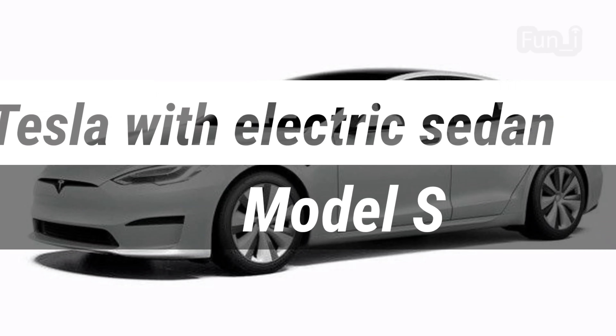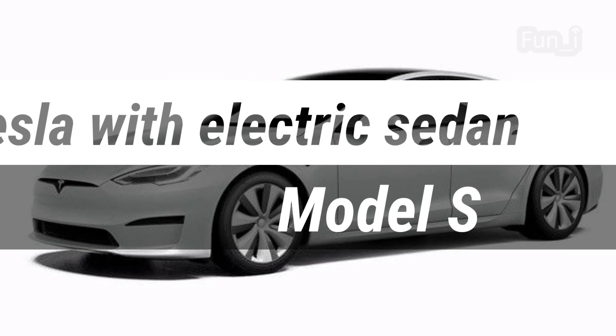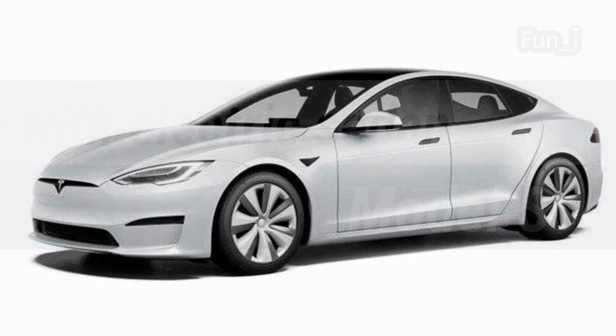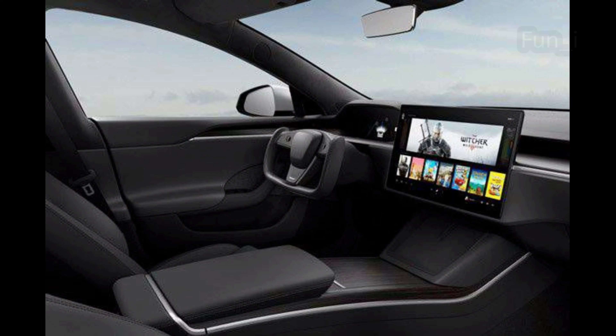Tesla fans waiting for the update of the Model S can celebrate. The brand has come up with a number of innovations for the popular electric sedan. Elon Musk, CEO, said that the 2021 Tesla Model S, which will begin delivery in February, is under construction. The announcement was made in the company's fourth quarter earnings report.